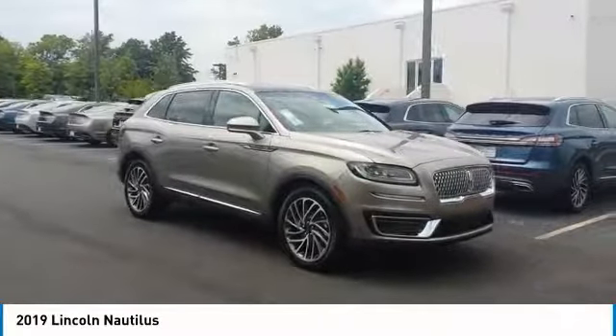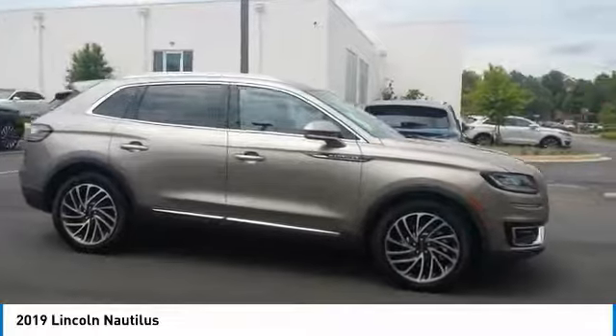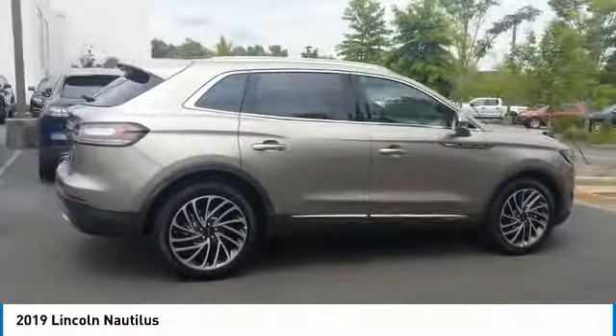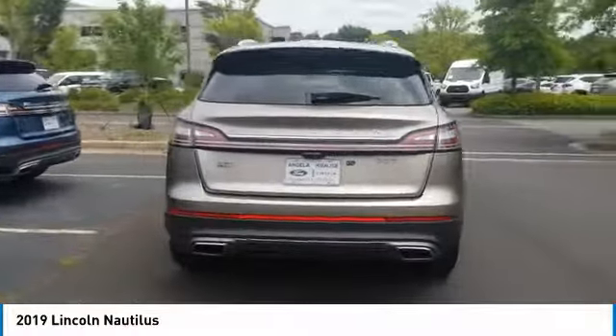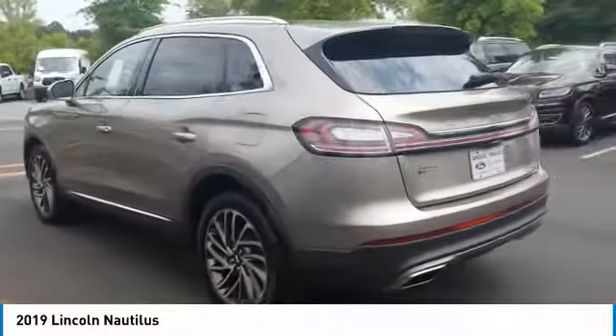Take a ride in the 2019 Lincoln Nautilus. The Lincoln Nautilus crossover provides you with all the functionality you need in a vehicle. Plenty of space, lots of safety and technology options, and a high-end interior feel makes this the perfect vehicle. Here are some of this vehicle's great options.